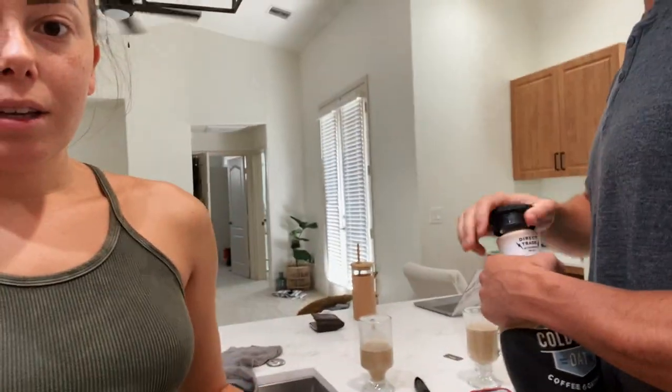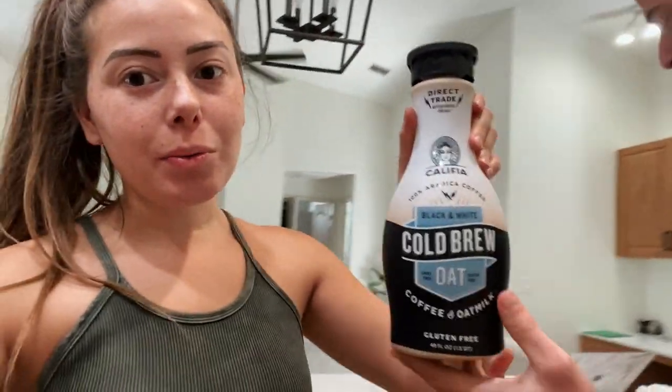This morning we tried this coffee — well, it's more like milk. We wanted to try this one. We tried some of the other stuff and liked it, but this one literally just tastes like too much oat milk. They forgot to put coffee in it. It's not very good. The regular black coffee is good.